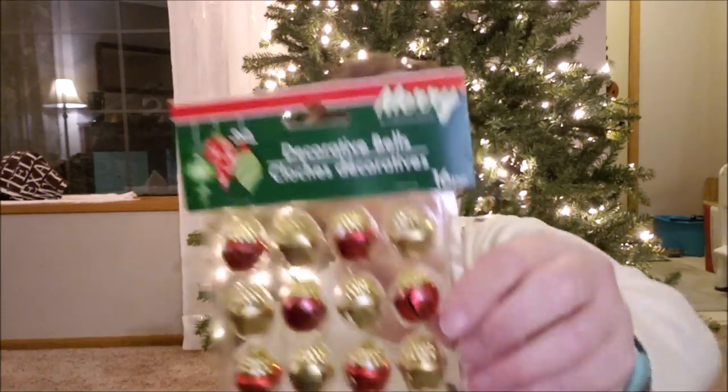I picked up some of these jingle bell ornaments — they're red and gold. My tree is going to be red, gold, black, and white, probably for work. I thought I might need some more ornaments for that project. They're cute — I feel like they kind of look like an acorn, but they're bells and they'll go.